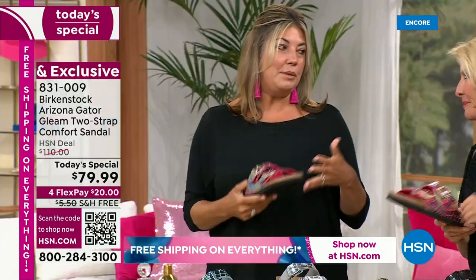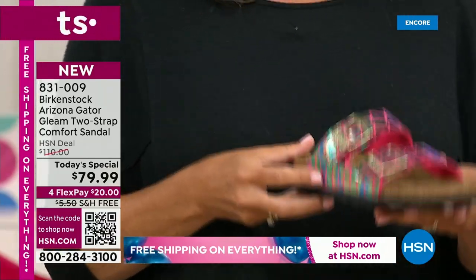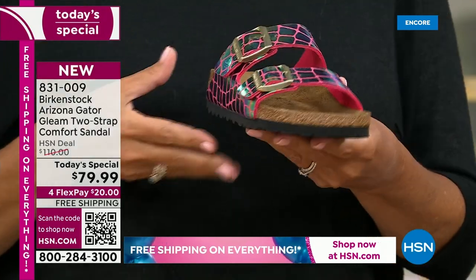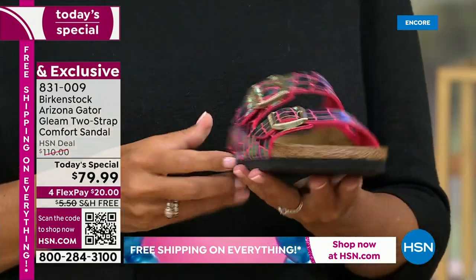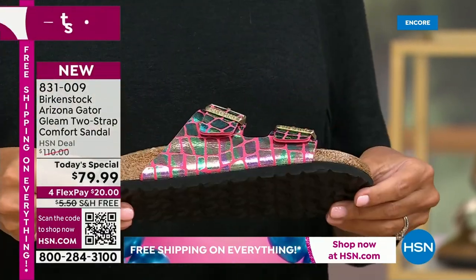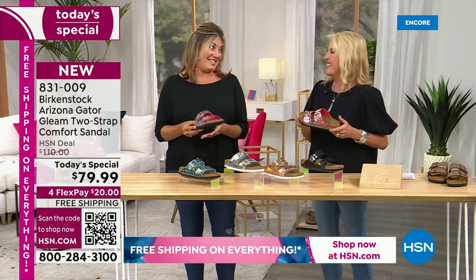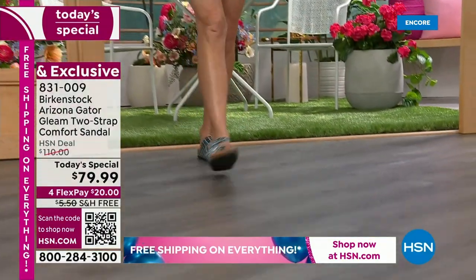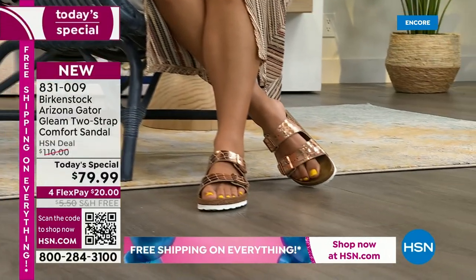The Arizona is our most iconic silhouette — everybody knows it from Birkenstock. We're giving you the most iconic silhouette on this Today's Special, the very first time we're doing it. We've done it in some really amazing colors and this really great material — Gator Gleam. You are not going to see this anywhere in the market. It has all the benefits of Birkenstock and the footbed — it truly is one of those perfect shoes that everybody recognizes and loves, and it's even better today.